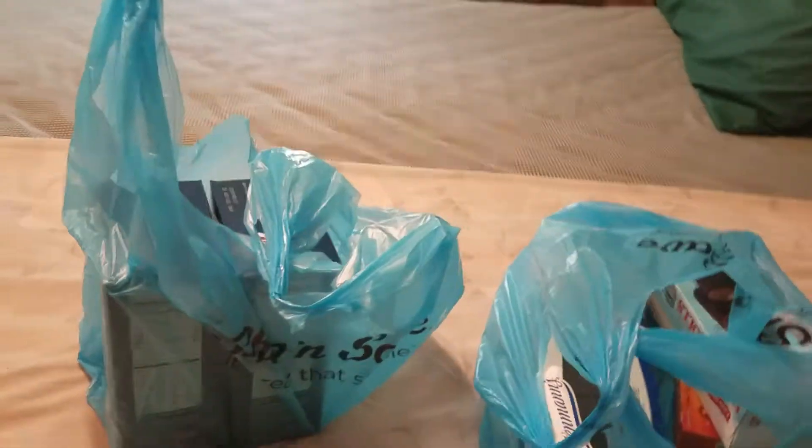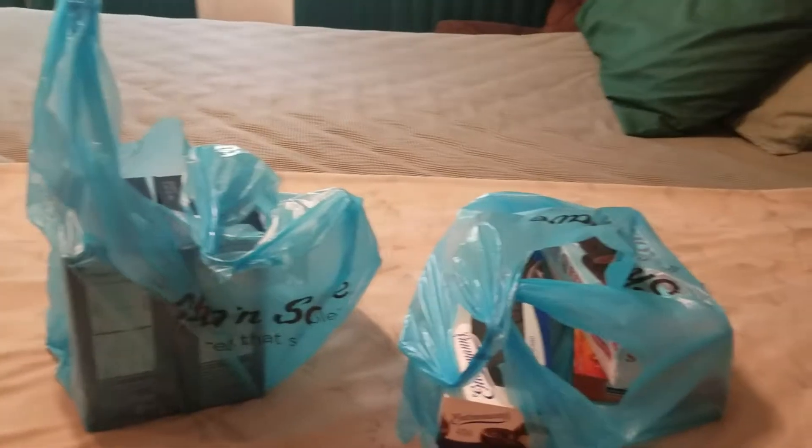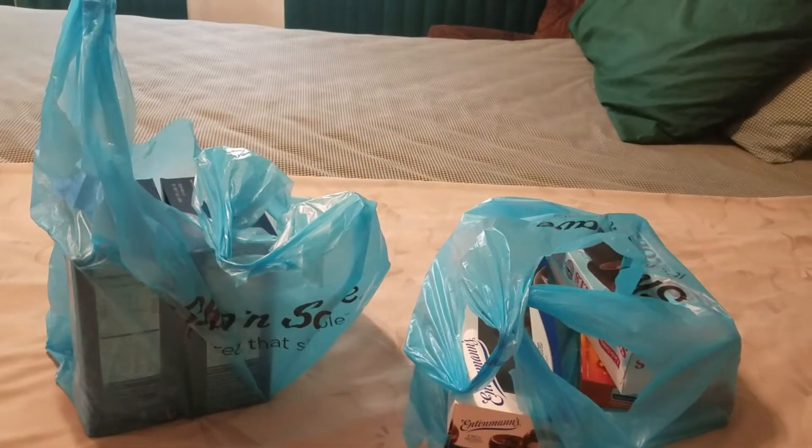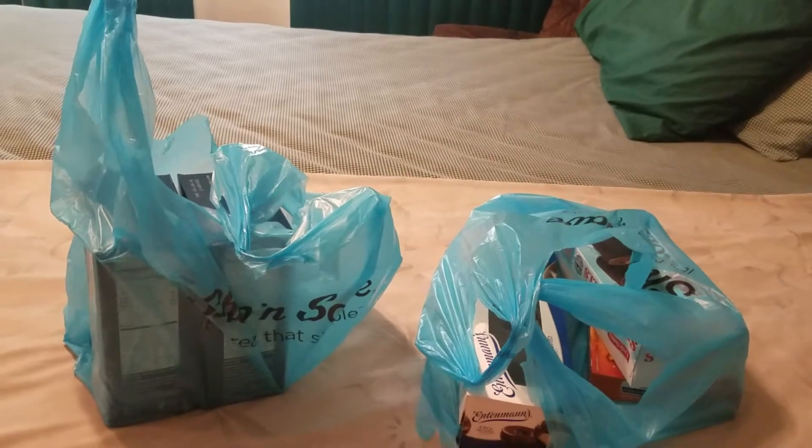Hi, this is Dee Dee from Makin and McGee. Welcome back to my channel. In today's video it's Vlogmas day 22. I have a Shop and Save haul for you. Let's get started.